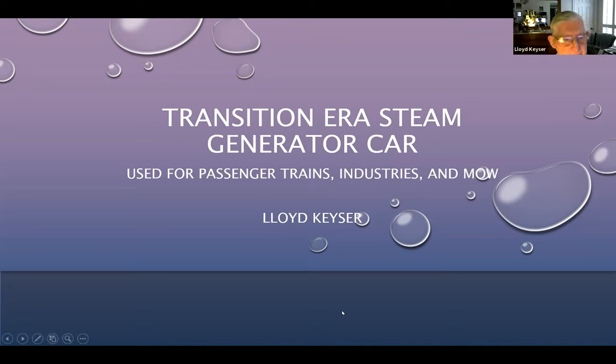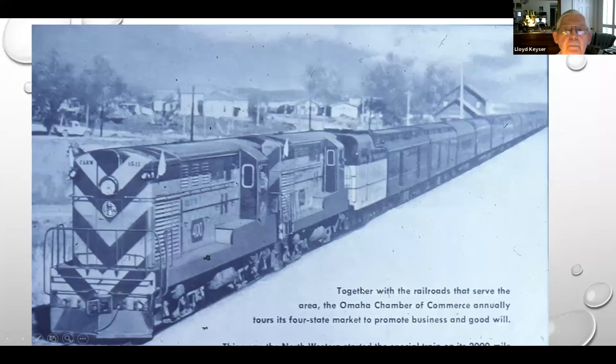Steam generator cars. These will be transitional time cars, 50s into the 60s. The purpose of the steam generator car was that railroads needed something for steam when they got rid of their steam locomotives and still did not have an excess supply of passenger units or GP7s or GP9s with boilers.